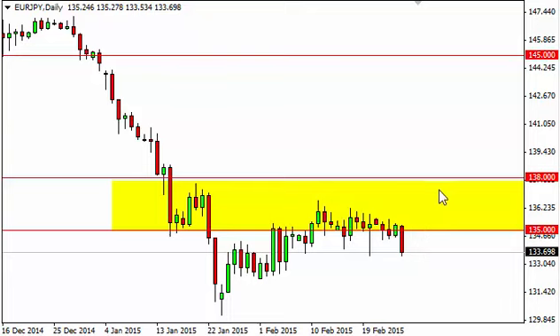Any rally at this point in time is going to deal with this yellow box, which is massively resistive, so we are looking for resistive candles on short-term charts after a bounce to sell as well. As far as buying is concerned, we can't do it until we break above 138, which is something that seems very unlikely.